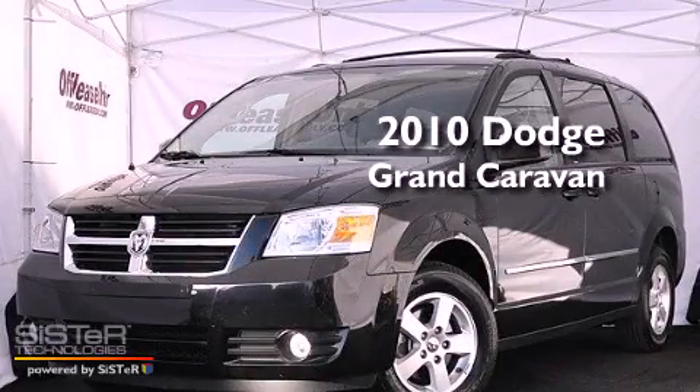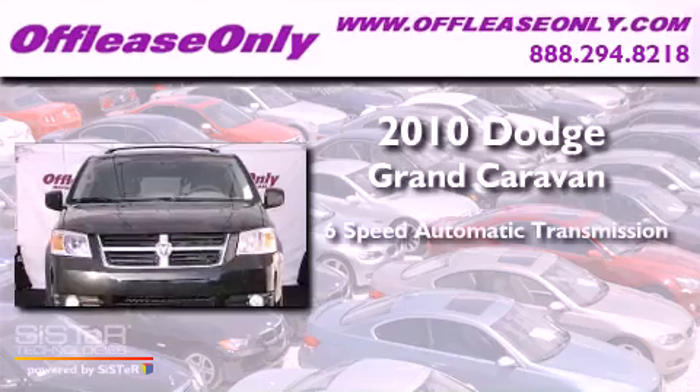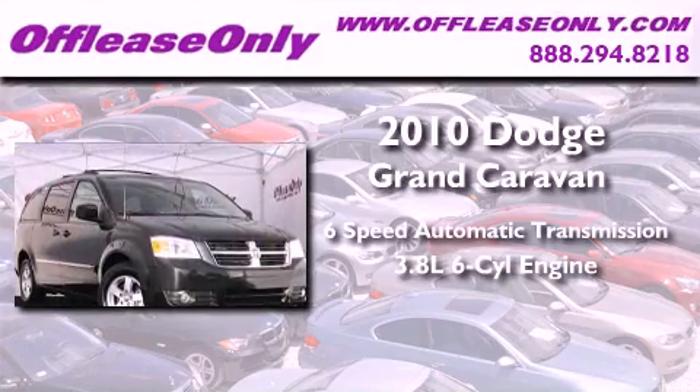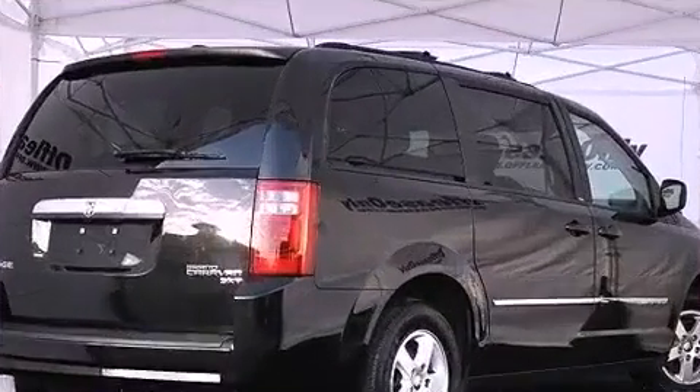This is a 2010 Dodge Grand Caravan. This vehicle has seating for seven adults, a 3.8-liter V6, plus having just come off lease, this Dodge is in like-new condition.